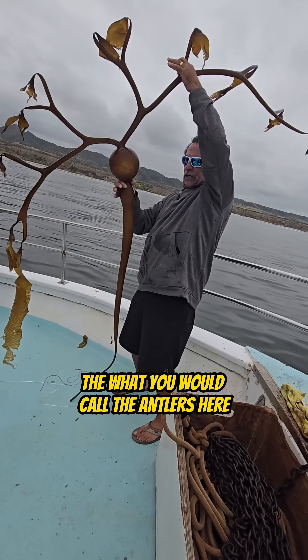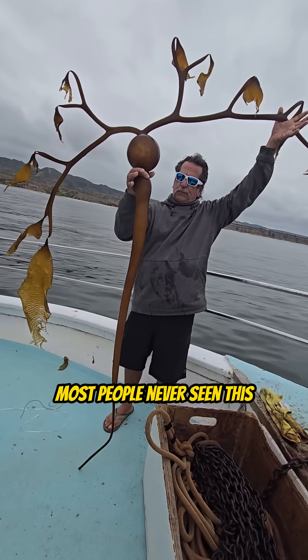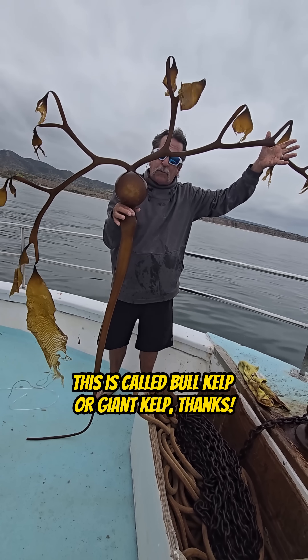What you would call the antlers here of the giant bull kelp — pretty neat. Most people have never seen this. This is called bull kelp or giant kelp.